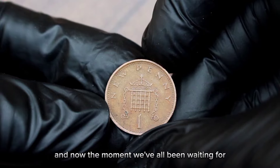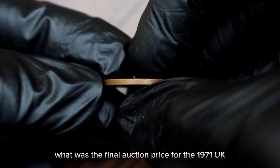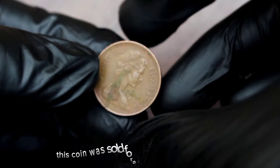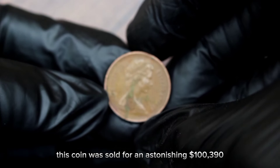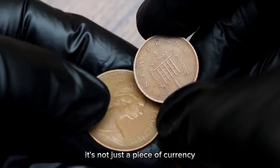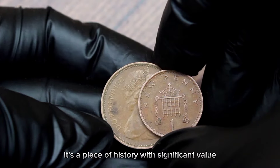And now, the moment we've all been waiting for — what was the final auction price for the 1971 UK 1 new penny coin? This coin was sold for an astonishing $100,390 at the heritage auction. It's not just a piece of currency; it's a piece of history with significant value.